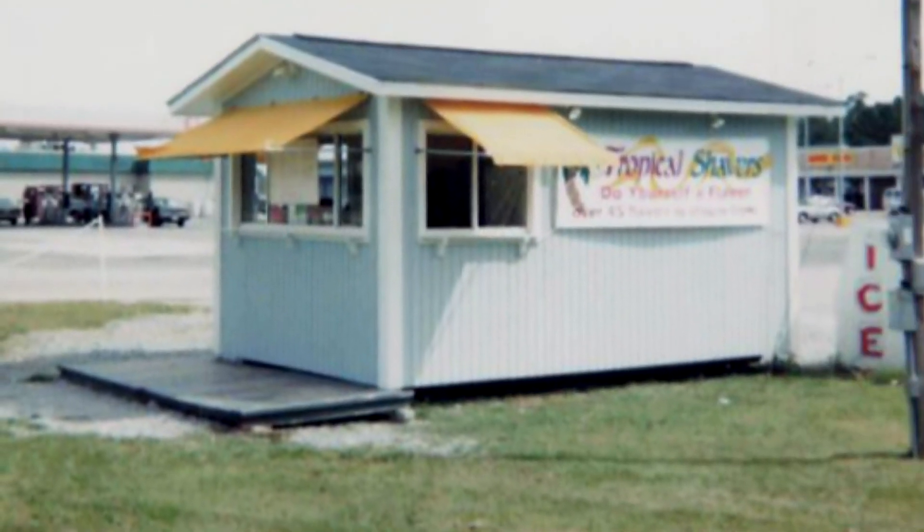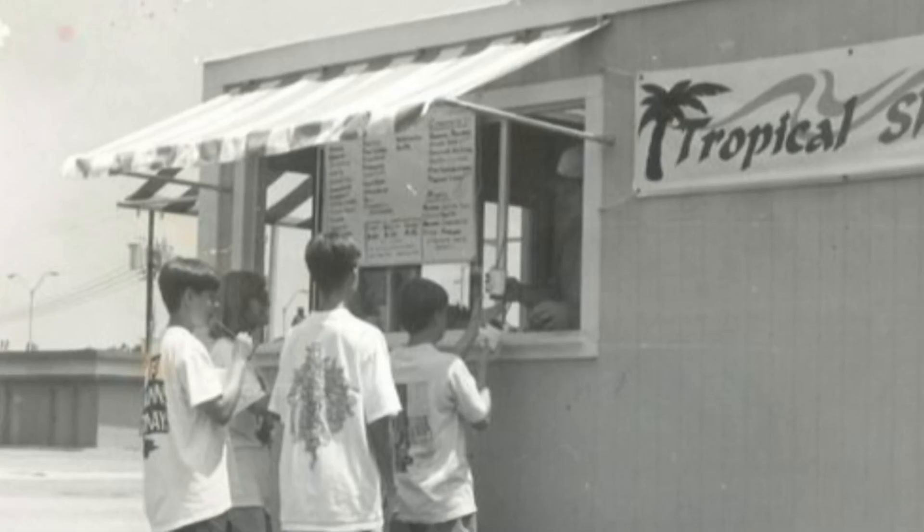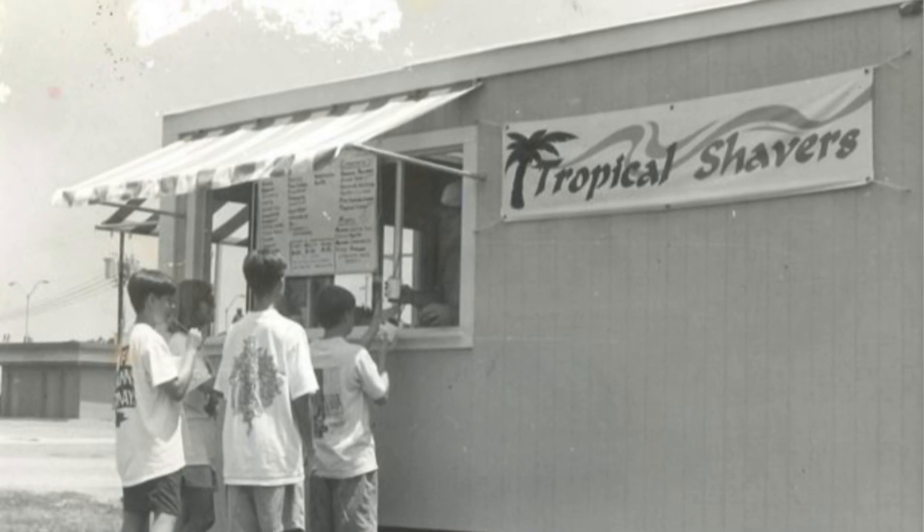So Gary Mack and his dad bought a beat-up trailer. We stripped it and built a shaved ice stand on top of it, and then I would make the flavors in my mom's kitchen. In 1996, he opened his makeshift shaved ice stand. No one knew what shaved ice was then.